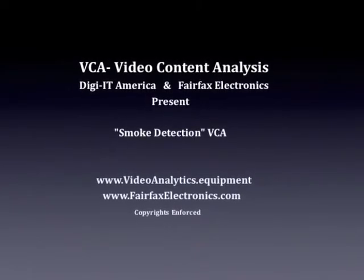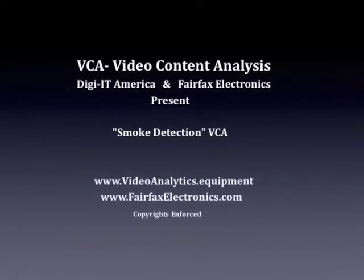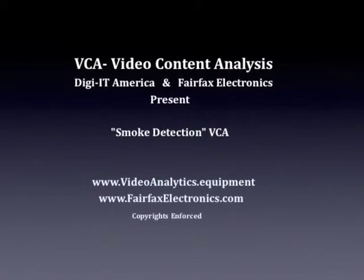Fairfaxatronics and DigiIT America are proud to present Smoke Detection VCA.